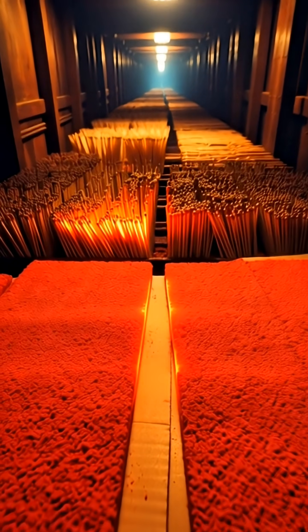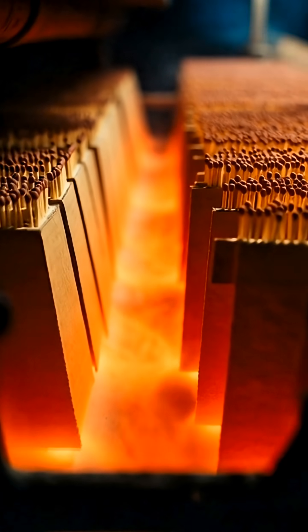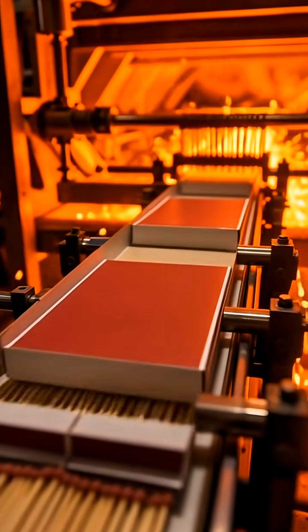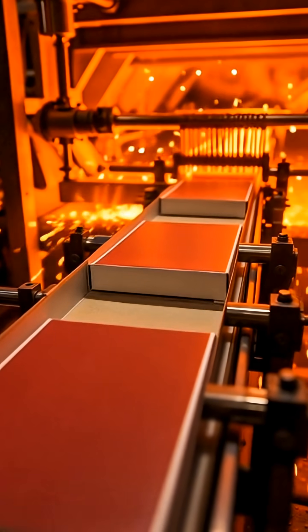Meanwhile, cardboard is coated with red phosphorus to create the striking surface on matchboxes. Finally, machines pack hundreds of matches into boxes at high speed, seal them, and stack them for shipping worldwide.